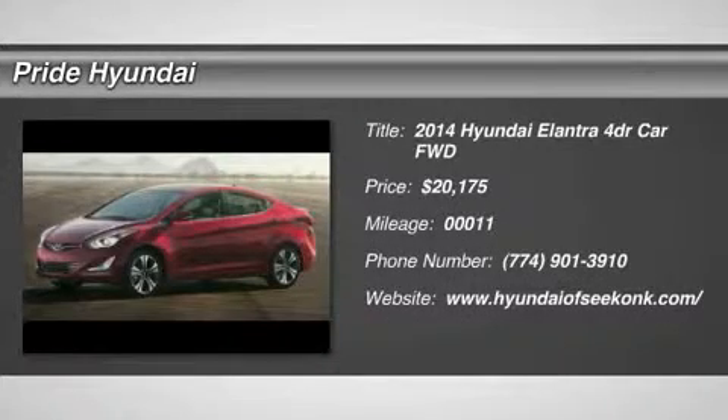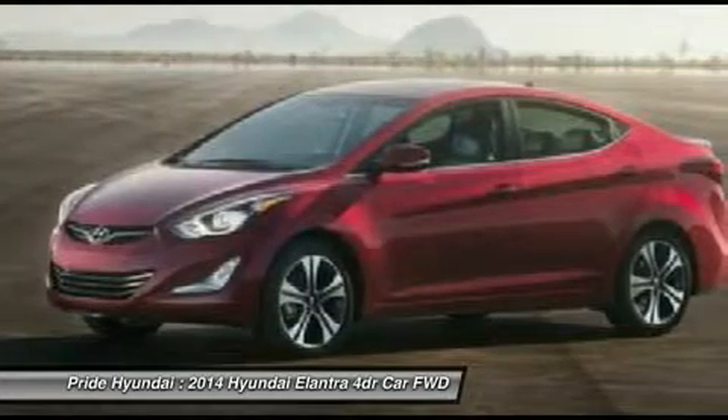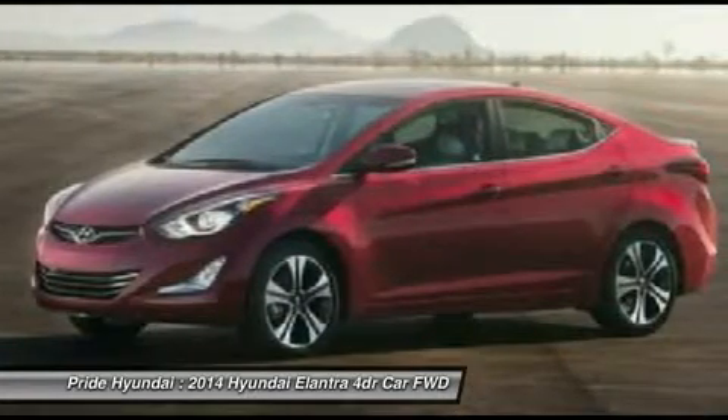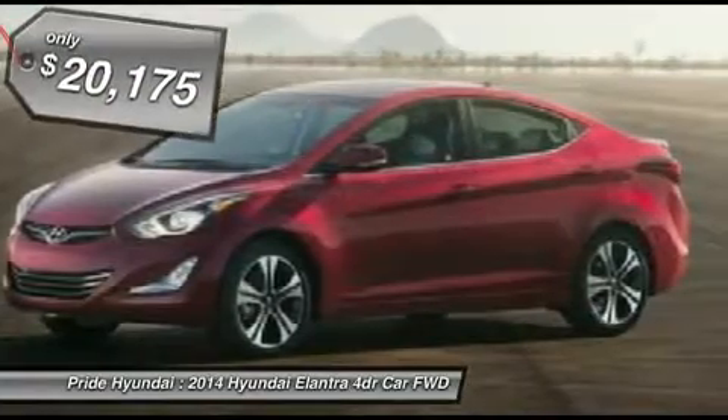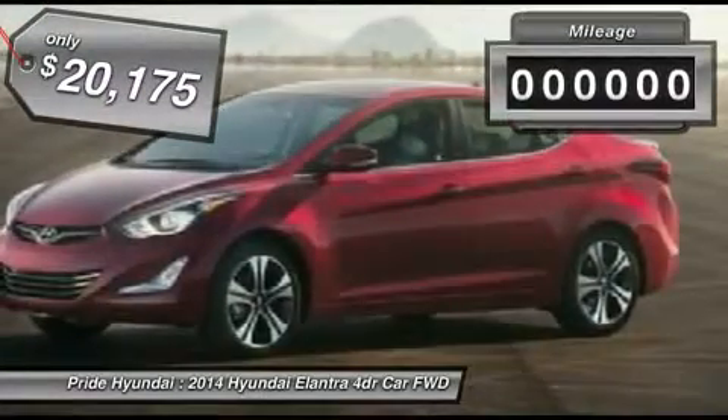The 2014 Elantra. The Elantra boasts the most interior room in its class and gets an exceptional 35 miles per gallon. With its luxurious standard features, the Elantra is an easy choice and is priced below $25,000.